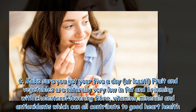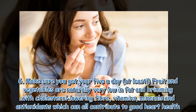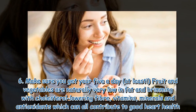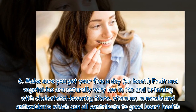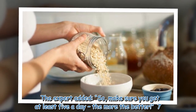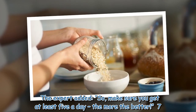6. Make sure you get your 5 a day, at least — fruit and vegetables are naturally very low in fat and brimming with cholesterol-lowering fiber, vitamins, minerals and antioxidants, which can all contribute to good heart health. The expert added: make sure you get at least 5 a day — the more the better.